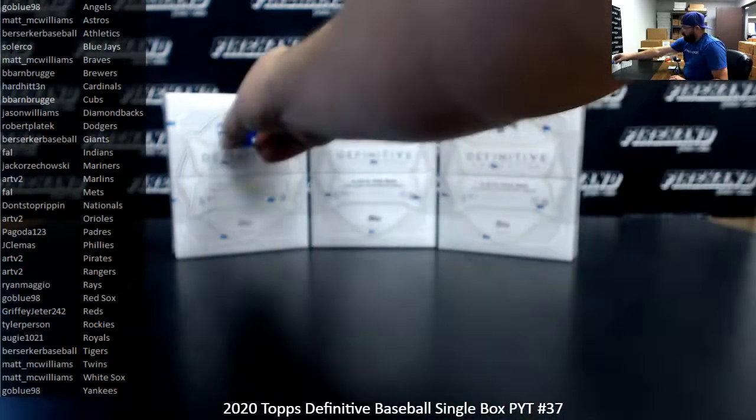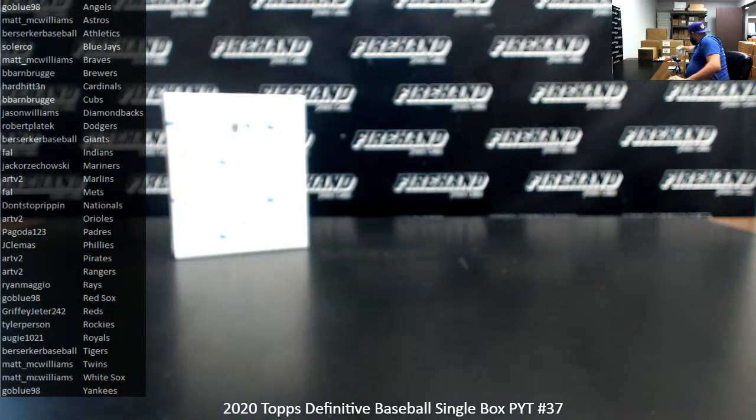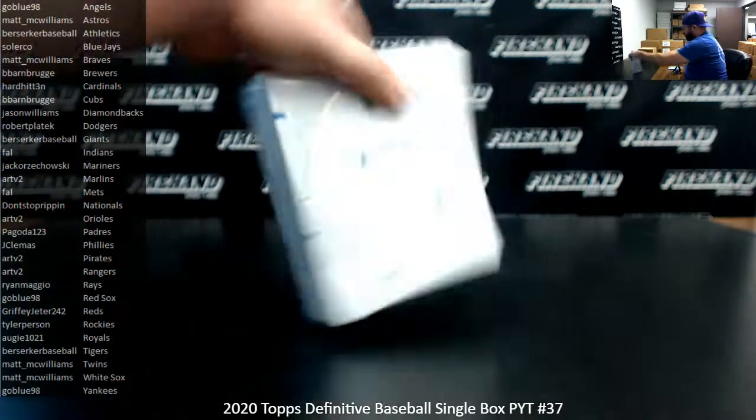Alright, rolled a 1, so we'll use the box here on the left. These other two boxes are set aside. Good luck everybody.